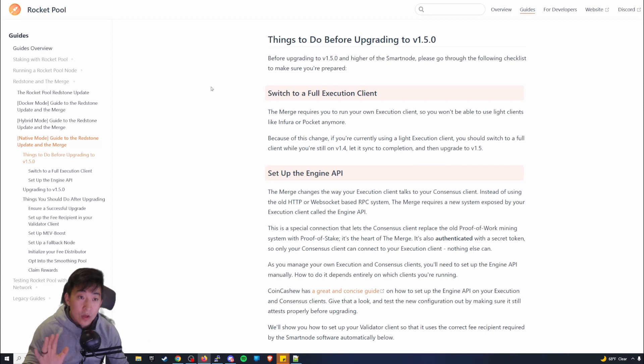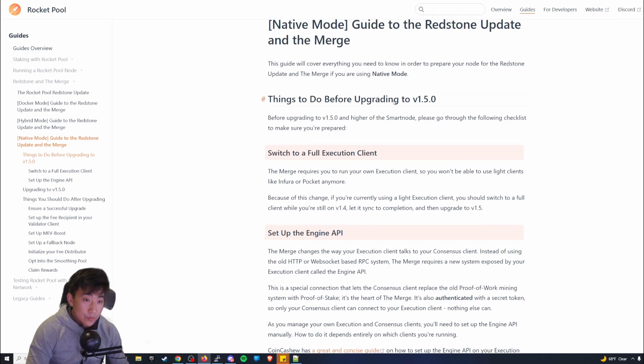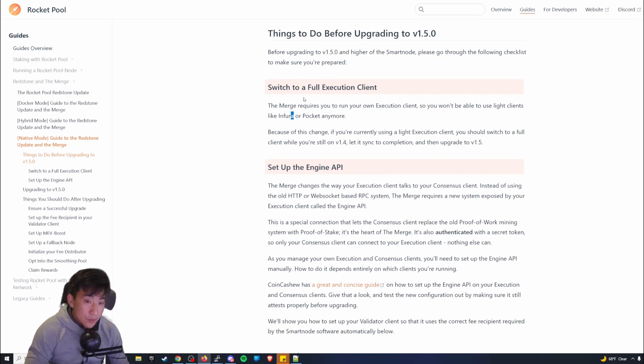Let's get into what you need to do before upgrading to v1.5. I'll put the link of what you're seeing in the description. First thing: switch to a full execution client. When you first installed the execution client — which is Ethereum 1, things like Infura, Pocket, Geth — you need to switch to a full execution client now.